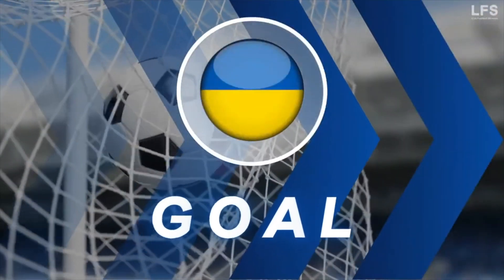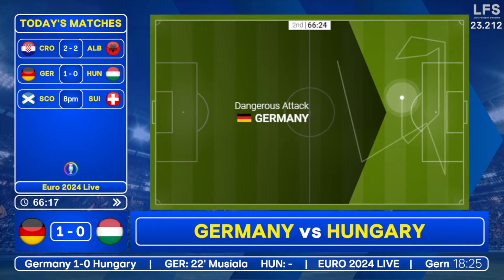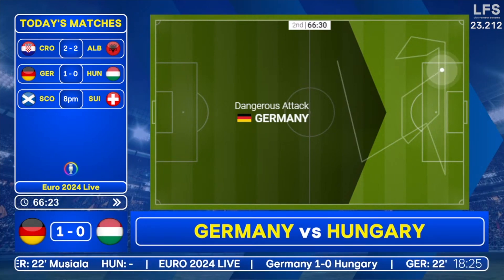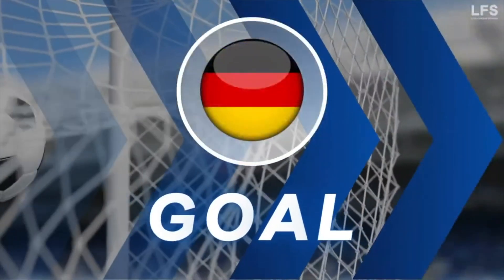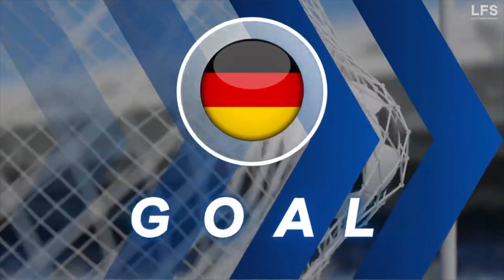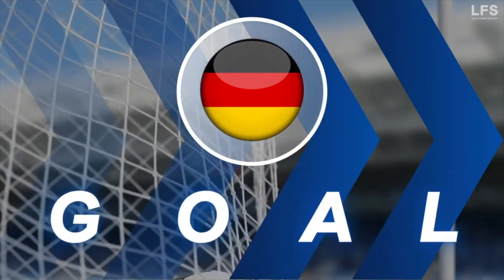This could be a huge three points for Ukraine. Meanwhile, Alaba round the corner, finds Musiala, cross back — Gündogan! 2-0! What a swipe of a goal from Ilkay Gündogan, and the German captain doubles the German lead. They're just 24 minutes away from the knockout stages being confirmed for the hosts.